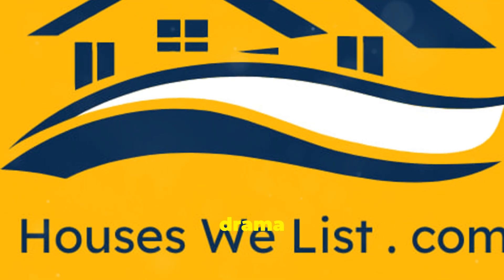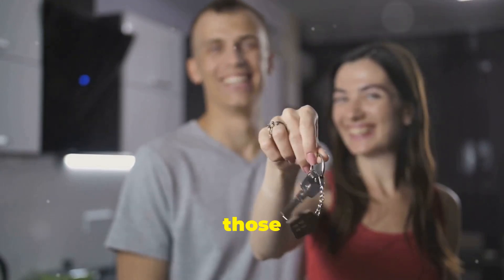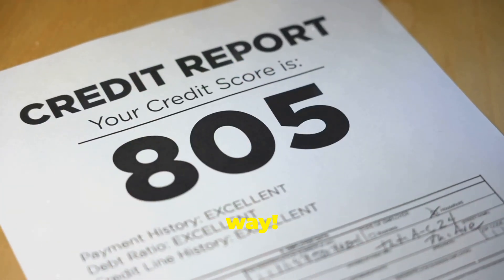None of that bad credit drama here. Let's supercharge your credit score and get you closer to those house keys. First, give your credit report a spa day — check for errors and fix them. A little attention goes a long way.